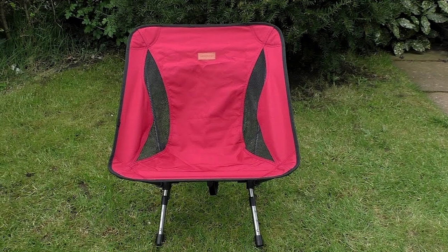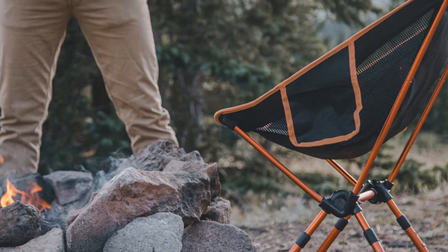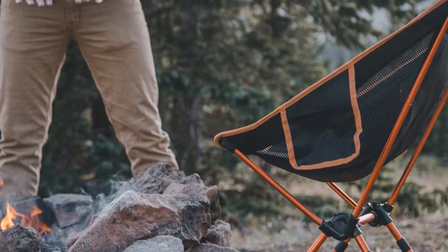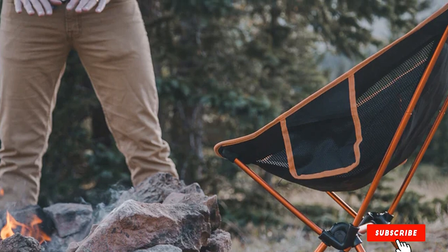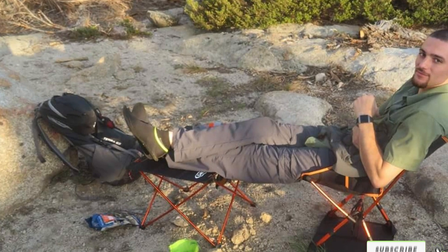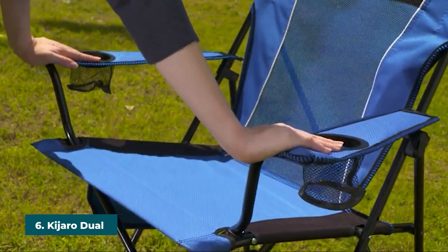Thanks to its compact nature, the Trichology EasyGo packs down nicely for easy storage. However, if you're looking for a place to put your cups, you won't find one on this chair. Summarily, this EasyGo is one of the best camping chairs and is worth your money. Feel free to also pick from its different available color options.